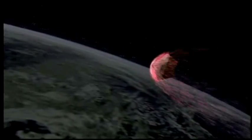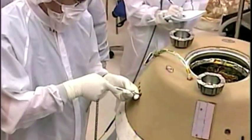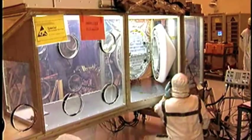Seven years after the Stardust spacecraft was launched, it returned to Earth on January 15th, 2006. Scientists then had access to all of the comet dust that was stored in the aerogel.